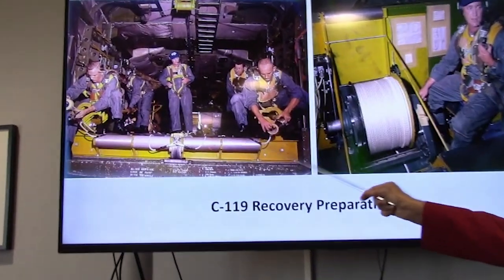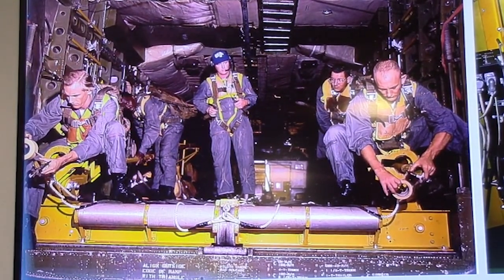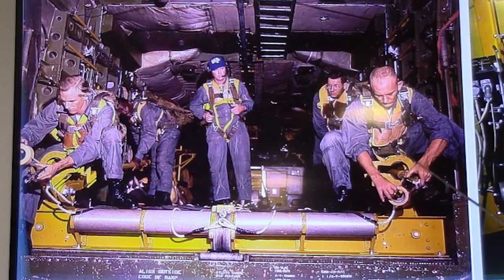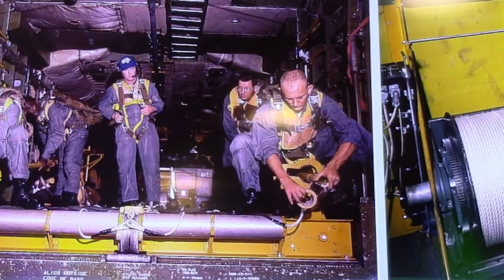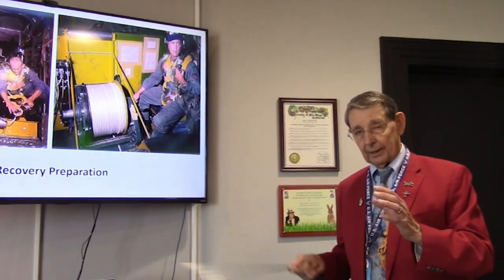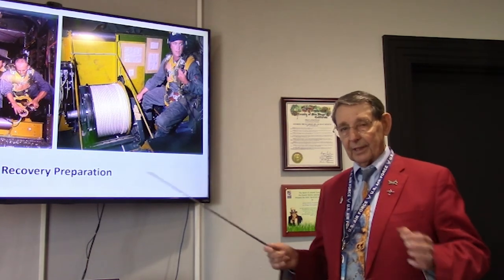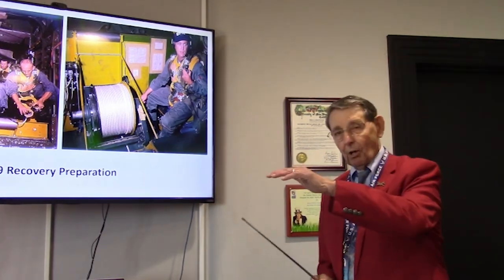The winch operator operated the winch, which was the shock-absorption mechanism of the system. The winch had a brake and a delay — the delay allowed the winch to spin off a few spins to absorb the shock of the initial recovery, and then the brake would set in and stop it. It was like catching a big fish — boom, you hit it, and you hear it rolling off. The pilot caught it and the winch operator kept it.